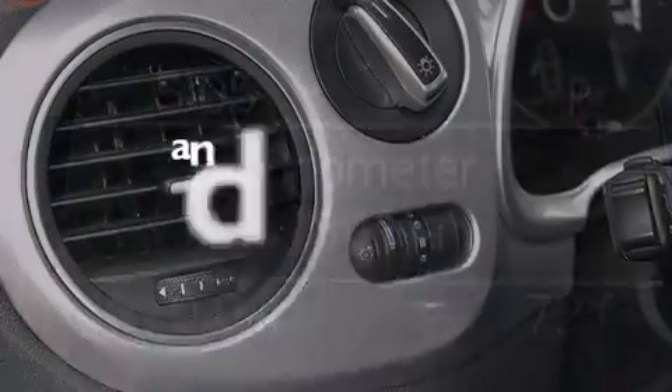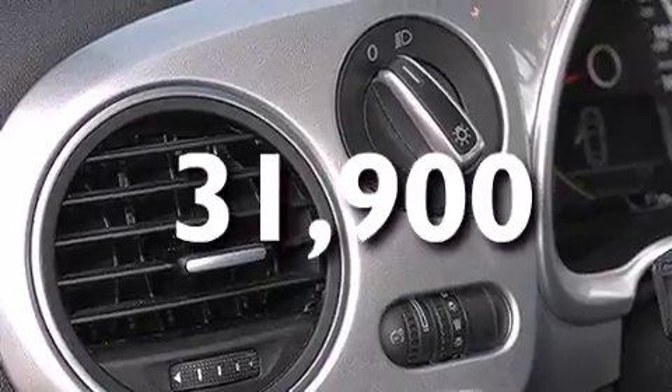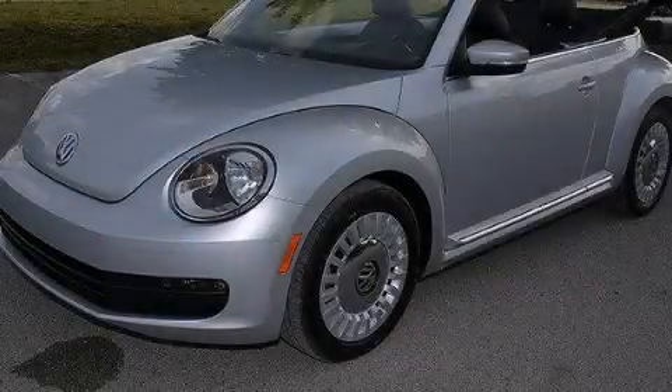This vehicle has fewer than 32,000 miles on the odometer. Contact us today to schedule your opportunity to see this automobile in person.